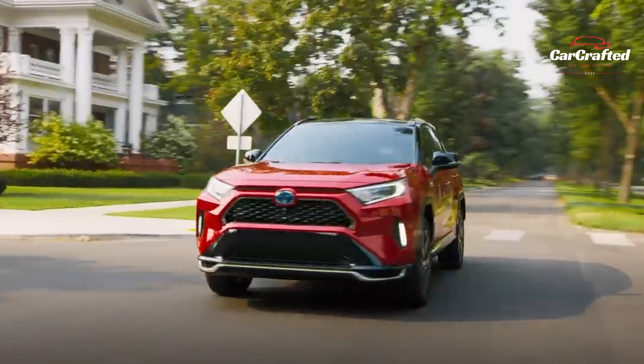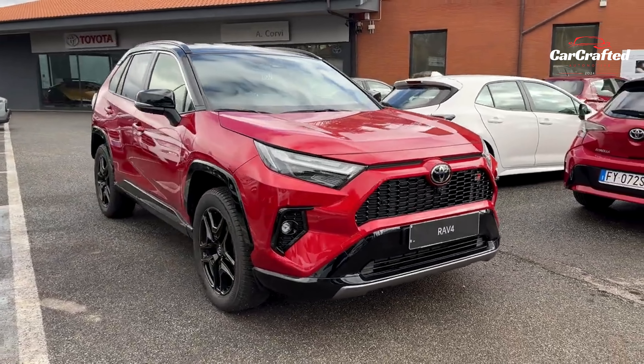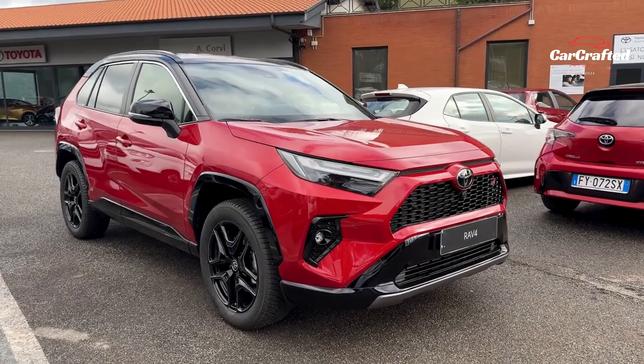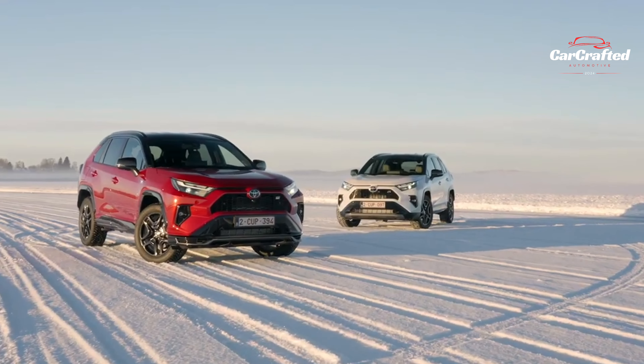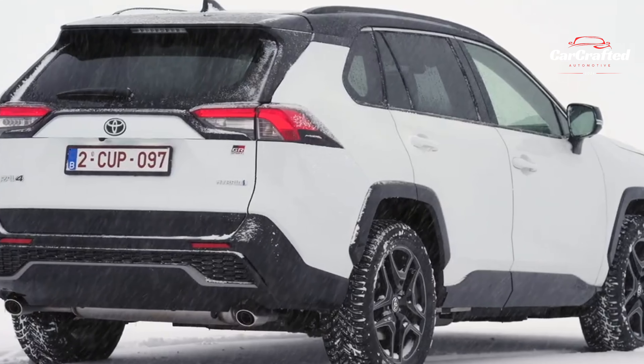This compact crossover isn't about flashy gimmicks — it's all about efficiency and reliability. With its practicality, fuel efficiency, and rugged aesthetic, the RAV4 stands out. Its available all-wheel drive options give it an edge, enhancing its SUV allure for navigating typical suburban tasks.